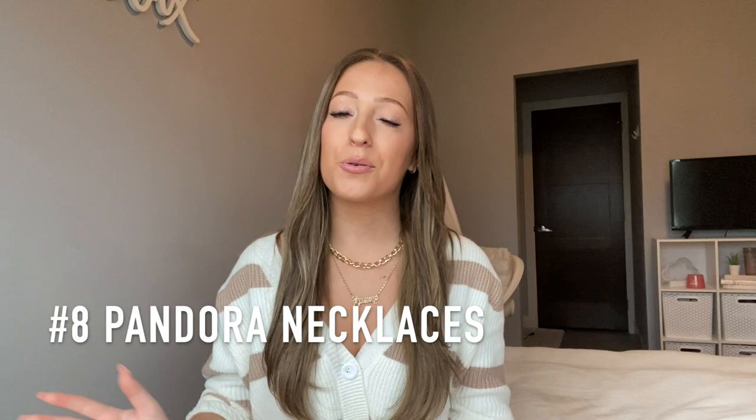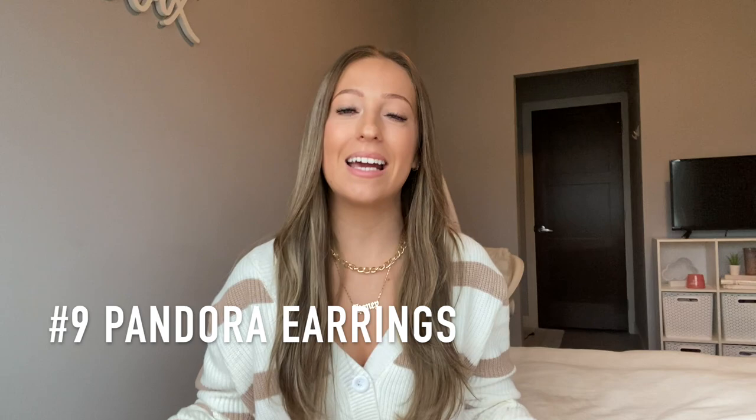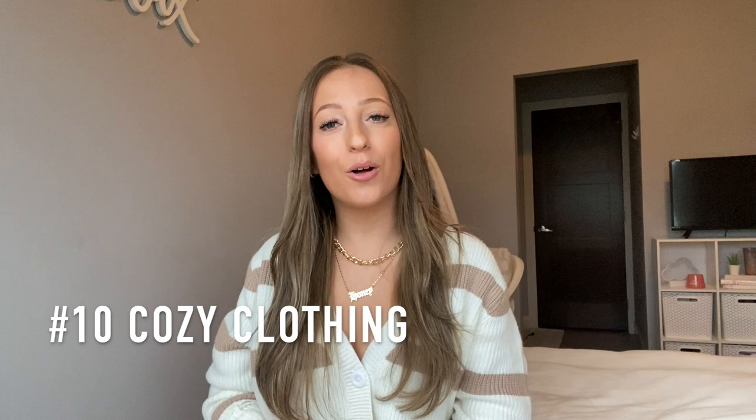Next are Pandora necklaces. If you don't want to worry about ring sizing, a necklace is always a great idea. I found a really pretty circle necklace and a square necklace — such classic pieces that every girl would love. Then also from Pandora are earrings — I linked some really simple styles, stud earrings and circle stud earrings. Timeless pieces that won't tarnish and will stay looking gorgeous for years — honestly such an amazing gift idea.